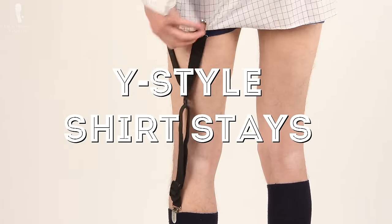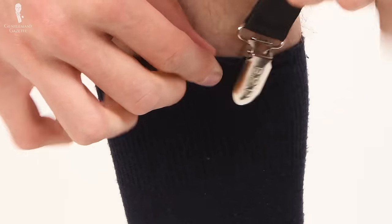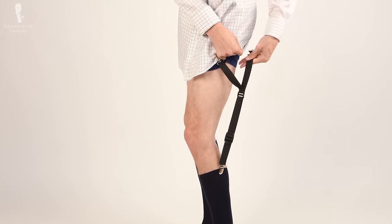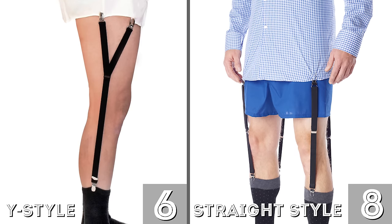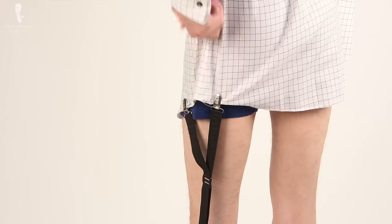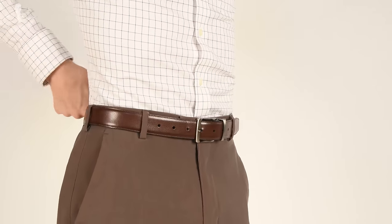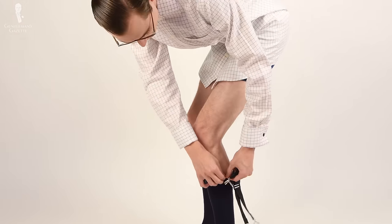Next, let's get into Y style shirt stays. The Y style stay is constructed just how it sounds — with one clip for the socks and two clips for the shirt, creating the distinctive Y shape that gives it its name. There are two big advantages over straight style: first, there are fewer clips and ribbons to manage overall — just six clips in total instead of eight. Second, Y style stays pull excess fabric in on top of itself at the sides of the shirt, and when combined with the military tuck style of shirt tucking, this hides and smooths excess fabric very efficiently. If you are going to consider wearing shirt stays, the Y style is a particularly good choice.